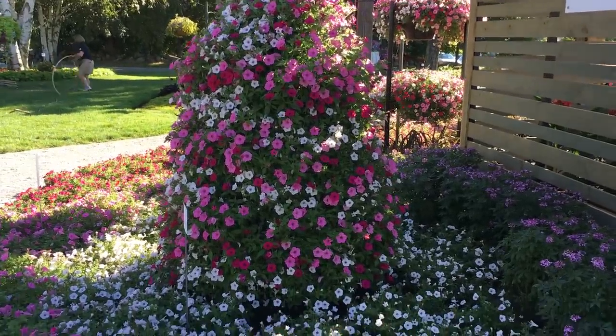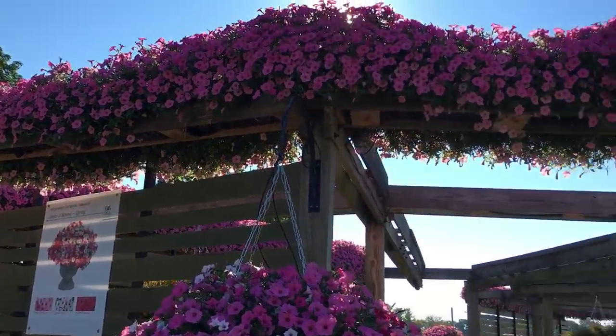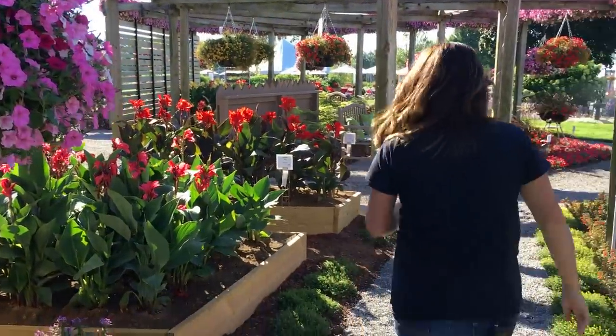This whole area right here, if you kind of take a look up, it's featuring their 2017 Plant of the Year, which is the Supertunia Vista Bubblegum, and then this area also has the other 2017 combos. So let's go take a look at them quick.